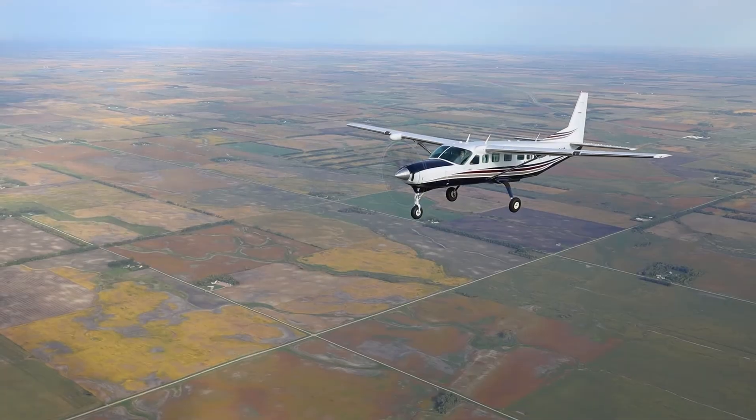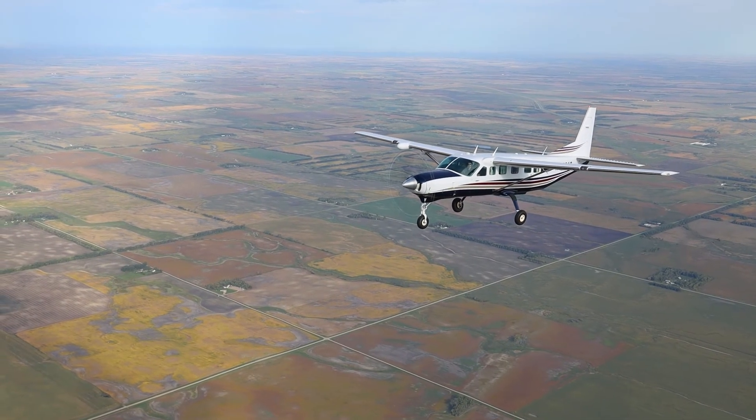95 West Aerial Mapping is a full-service photogrammetric company. We provide services utilizing stereo compilation as well as LiDAR technology and digital orthophotography.